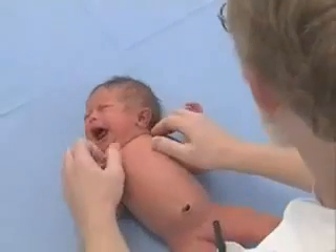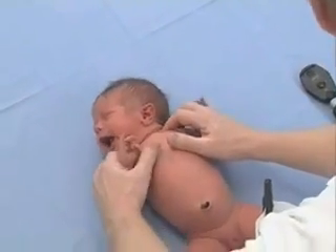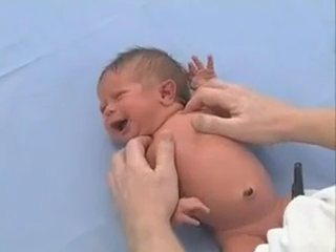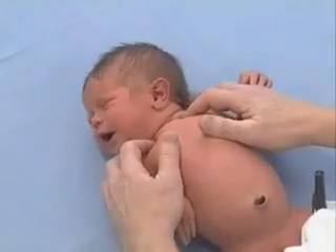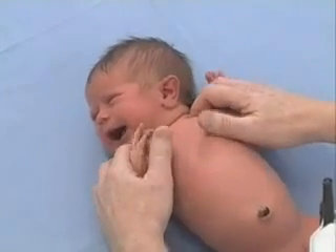Now I'm going to palpate her clavicle. Babies occasionally, during a normal process of birth, may fracture their clavicles. It's not a dangerous thing, but it's good to know about. This feels perfectly stable.